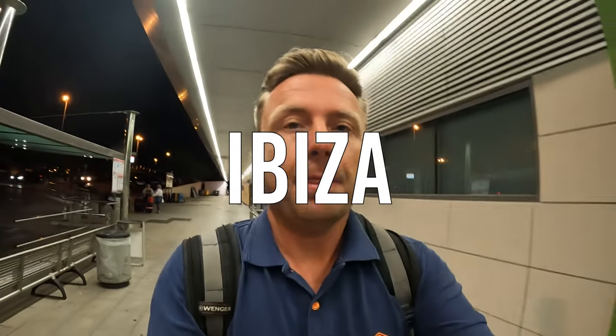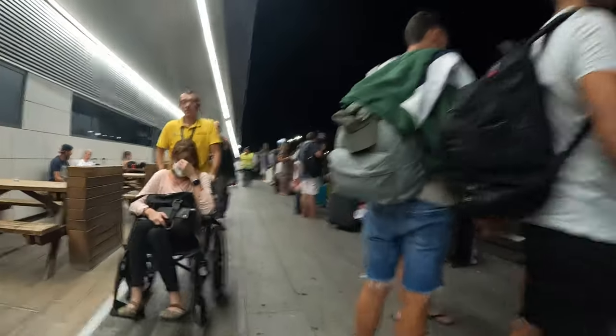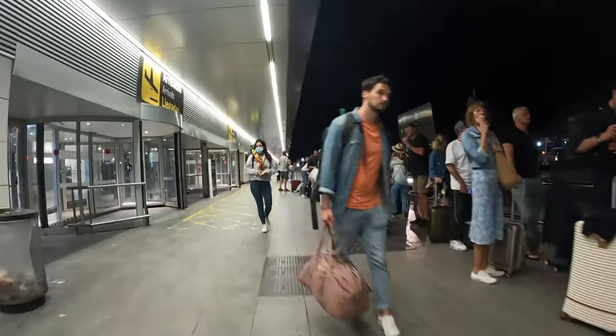Back in Ibiza, through the airport fairly quickly. Because it was a flight from the UK, they are still checking for Covid passports. Let's have a look at the taxi queue. It does seem pretty calm and quiet here at the airport, but there's hardly any taxis and there's quite a long queue, so I think it's going to be a while.